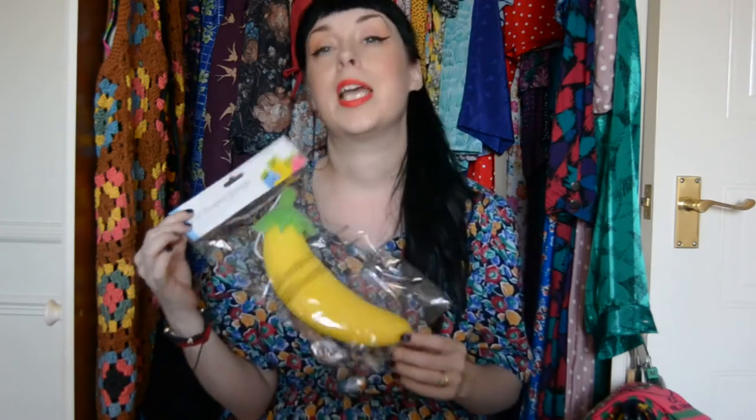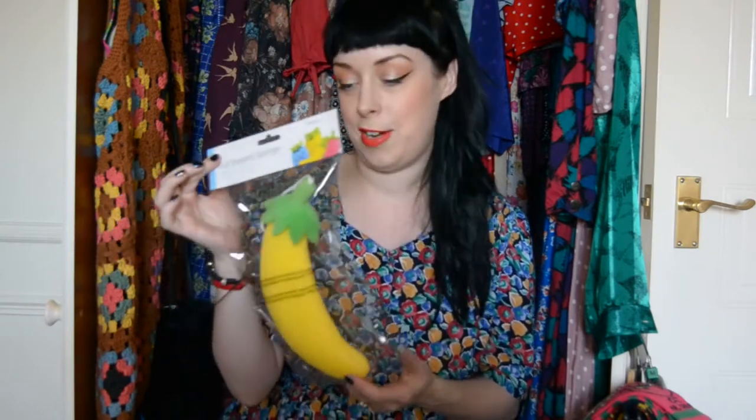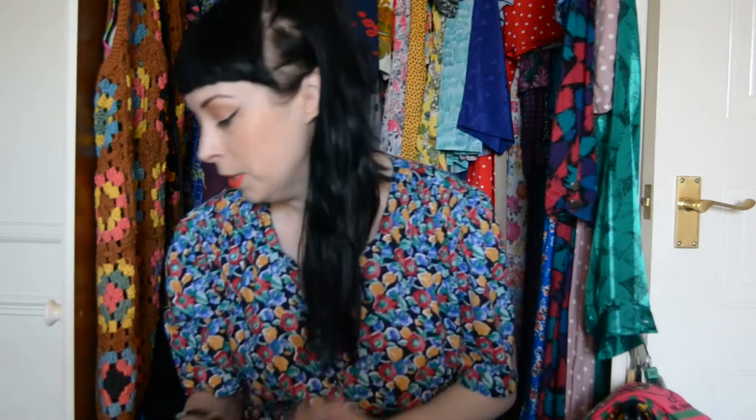I bought another little present — a banana-shaped sponge for one of my brothers-in-law. His other half calls him monkey, so I'm going to get some banana shampoo to go with it. I just thought it was really really funny — it's like a banana-shaped sponge to wash yourself in the shower. That was a pound from the pound shop as well.